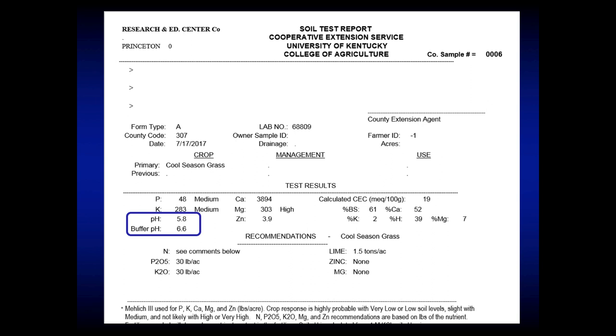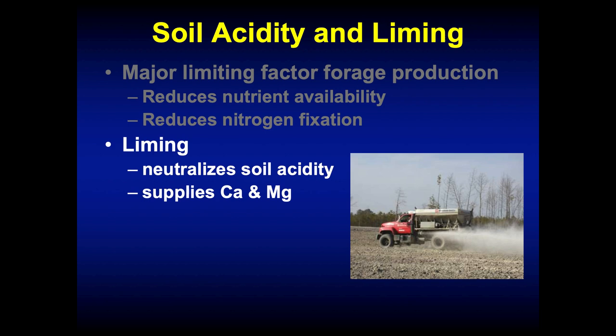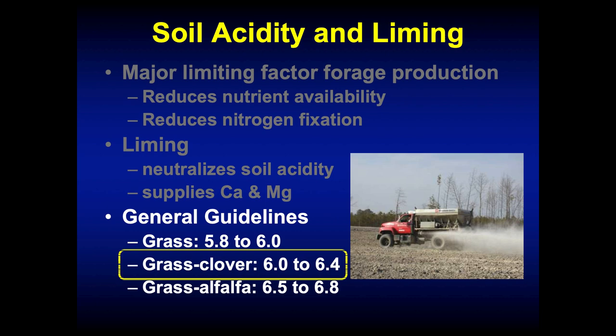I always like to start out and look at the soil pH. Soil acidity is a major factor limiting forage production in the southeastern United States. It does two things: it reduces the availability of other nutrients in the soil if our soils are too acid, and it reduces nitrogen fixation in legumes. Liming neutralizes the soil acidity and supplies calcium and magnesium. In general, for most grass-clover mixtures, we want to be in the 6.0 to 6.4 range for soil pH.